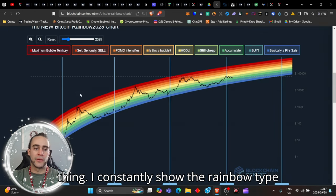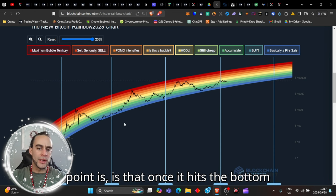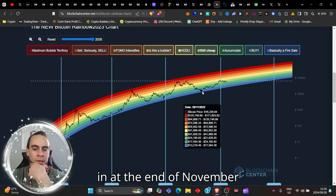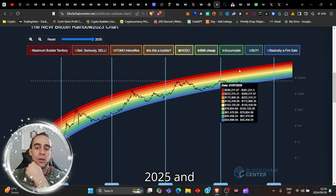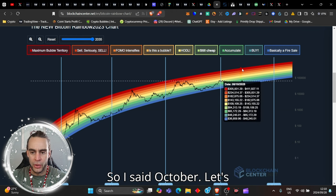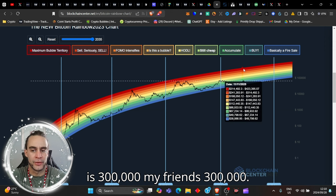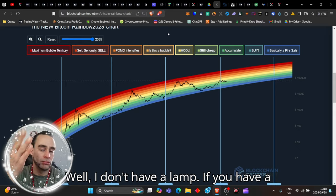I constantly show the rainbow chart — whether you pull it from now all the way up to 2035 is irrelevant. The point is that once Bitcoin hits the bottom blue band, it takes about three years to make its way up to the red zone. We hit the bottom blue back in November 2022, so I'd expect by the end of November 2025 that would be the market cycle top. Hence my prediction: $300,000 Bitcoin by the end of 2025 — with the range from about $314,000 to $425,000.